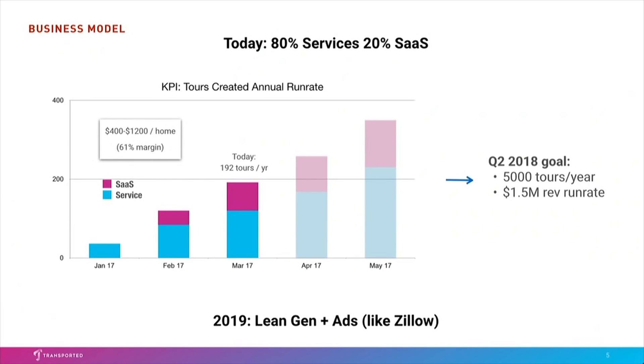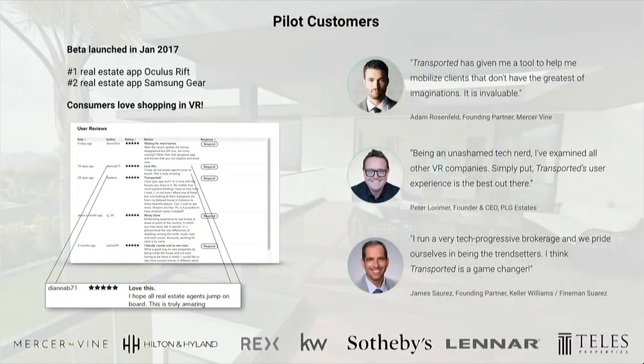The blue are homes that we've sold; the pink are ones that our service provider network is selling on their own. We've got a model that lets us grow today cash efficiently, while Moore's Law pushes VR out into everybody's living room. Transported really is a better way to buy and sell homes. We are the number one real estate app on Oculus Rift today and number two on Samsung Gear. Customers really want to shop for their next home like this. We're working with some of the best brands in real estate today. Please download Transported, give it a try, and I hope we can help you find your next home.